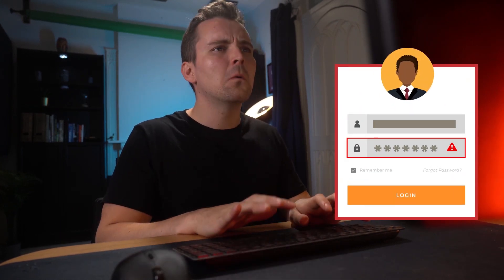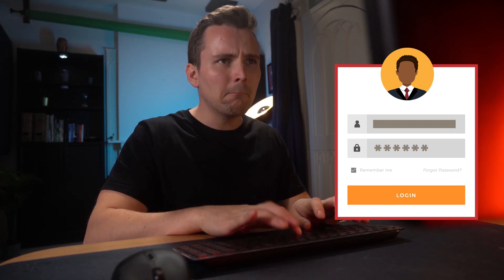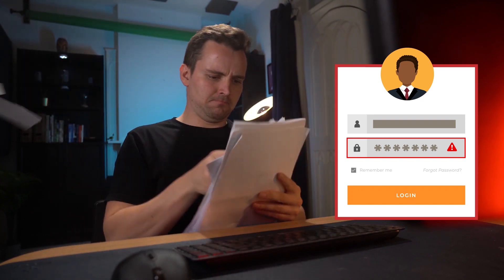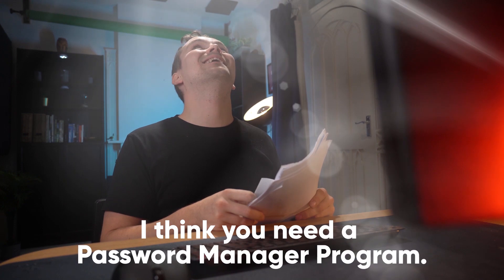Password, eh? Okay, not that one. Hang on. You can never be too careful. I just wish there was some way to organize these damn passwords. I think you need a password manager program.